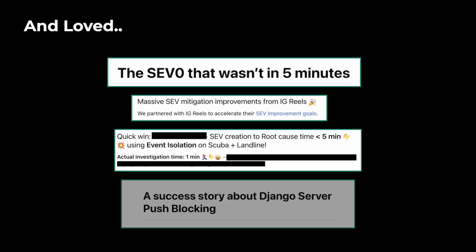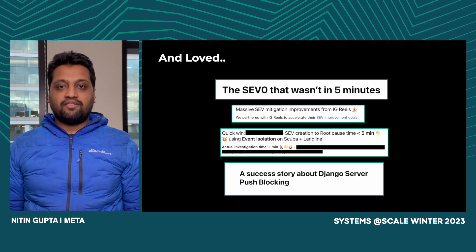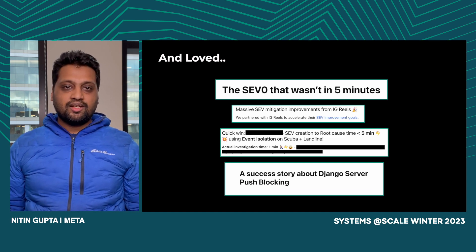And not just the numbers — we hear great feedback from our engineers too. How someone is able to prevent an issue from becoming a worldwide issue, or how people are able to debug things in under five minutes. Honestly, we love hearing this more than the numbers.